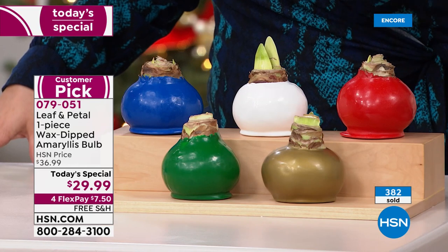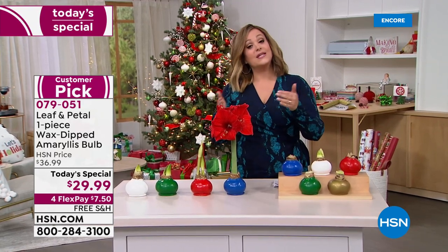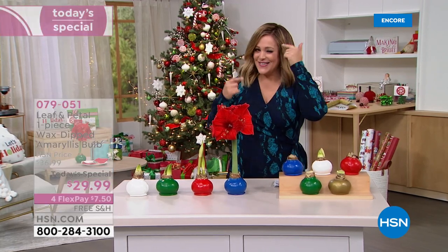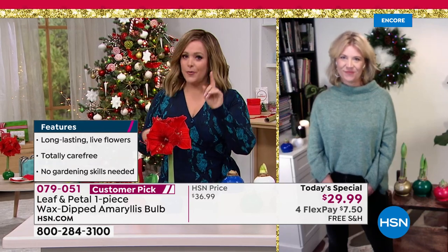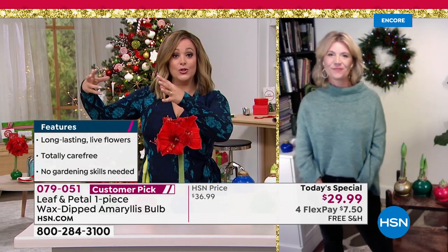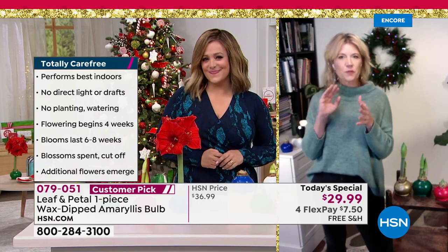Once you choose your color, you're going to choose when you want them shipped. If you want a November shipment, you'll receive it by November 24th. If you want a December shipment, you'll receive it by December 17th. Rochelle's advice: if you want these for yourself and want them blooming throughout the holiday season, order November. If you're buying as a gift, do December so the recipient gets to experience the full growth process.